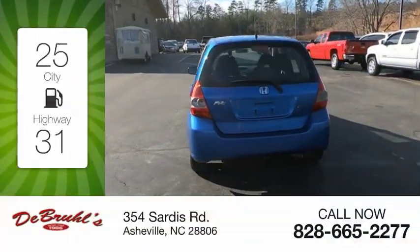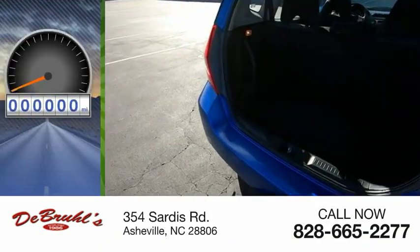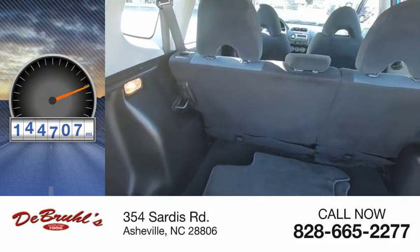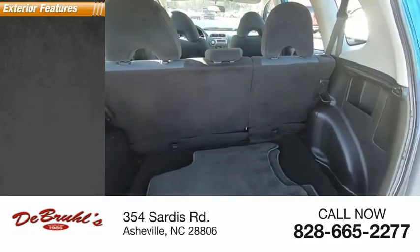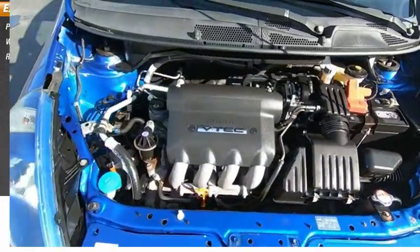Great fuel efficiency saves you money by requiring fewer trips to the gas station. This vehicle has less than 145,000 miles. Here are some of this vehicle's great options: power mirrors, wheel covers, rear window wiper.